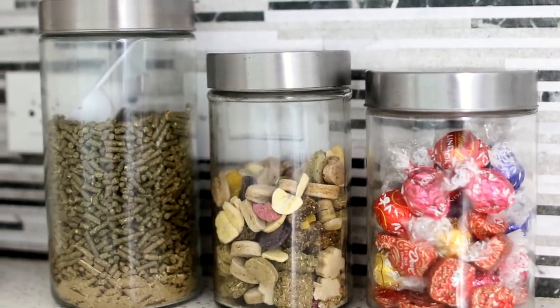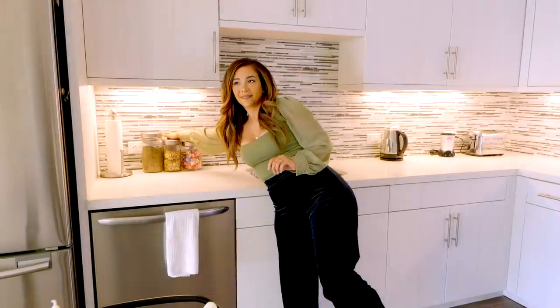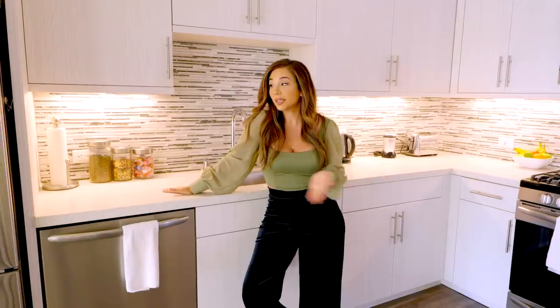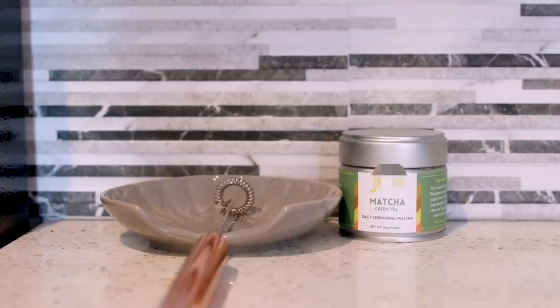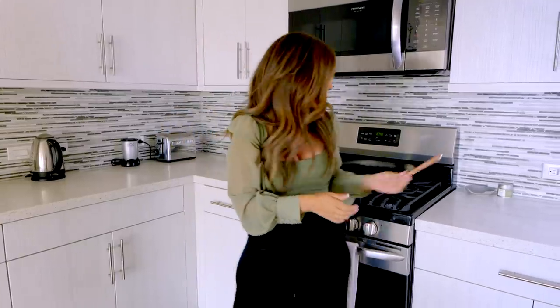Right over here we have the treat area — her pellets, her treats, and then human treats. Who doesn't like a little chocolate? I also have this under-cabinet lighting situation which I love — kind of glows up the kitchen. I've never had under-cabinet lighting before. I also have my matcha station — it's called a milk frother. Highly recommend everybody get one at some point in their life.